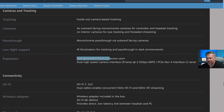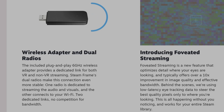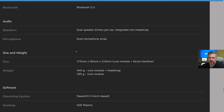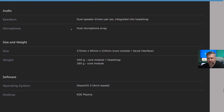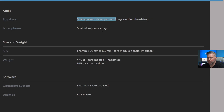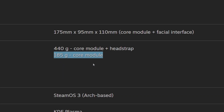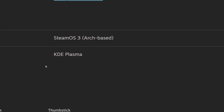There's a user-accessible front expansion port, Wi-Fi 7 2x2 with dual radios enabling concurrent 5 GHz Wi-Fi and 6 GHz VR streaming. A wireless adapter is included in the box with Wi-Fi 6E or USB link. Bluetooth 5.3 is included for connecting to something like a Steam controller. There are dual speaker drivers per ear integrated into the head strap with a dual microphone array. The total weight with everything is 440 grams, or just 185 grams for the core module alone.